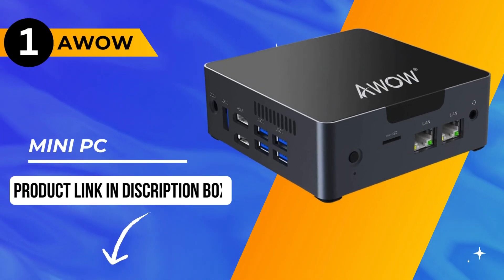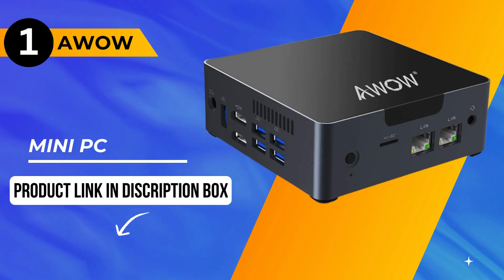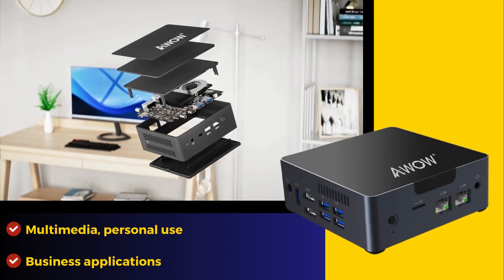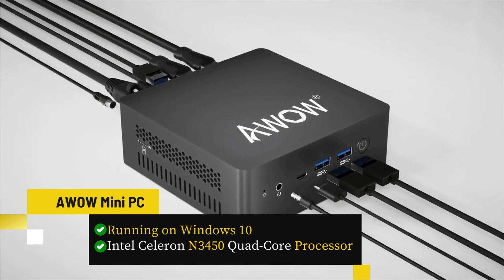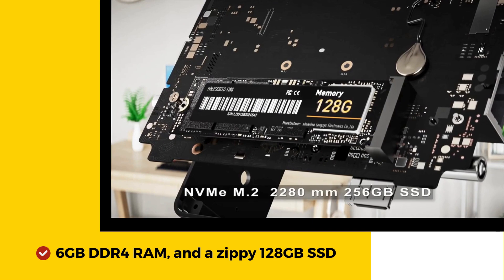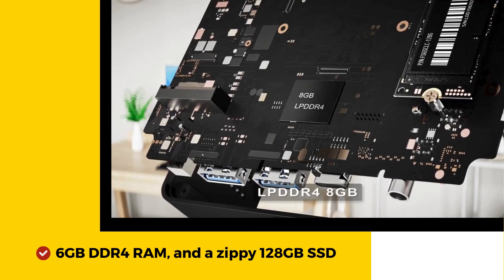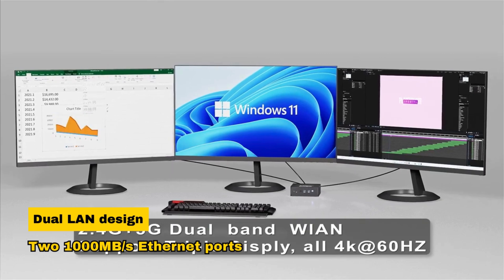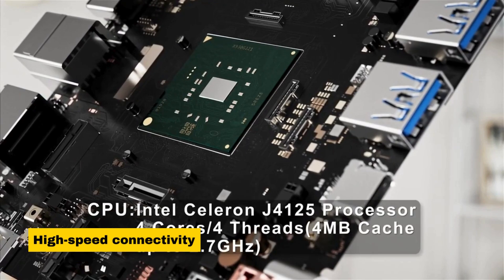And now, the moment you've been waiting for — our number one pick is the AWW Mini PC. A versatile powerhouse perfect for multimedia, personal use, and business applications. Running on Windows 10, it's fueled by an Intel Celeron N3450 quad-core processor, 6GB DDR4 RAM, and a 128GB SSD, ensuring a seamless multitasking experience. Sporting a dual LAN design with two 1,000Mbps Ethernet ports, it provides high-speed connectivity and advanced usability for networking.